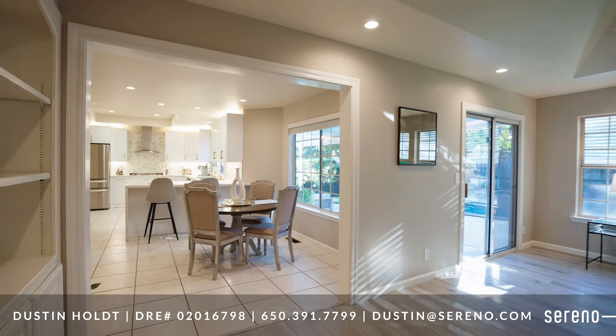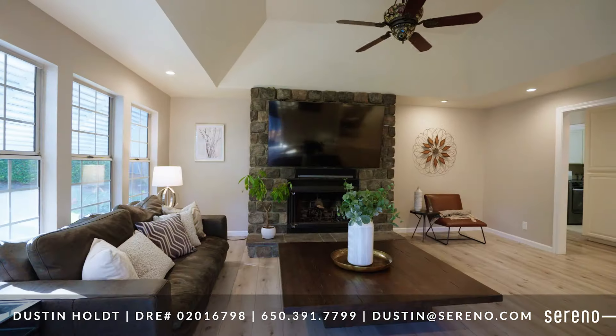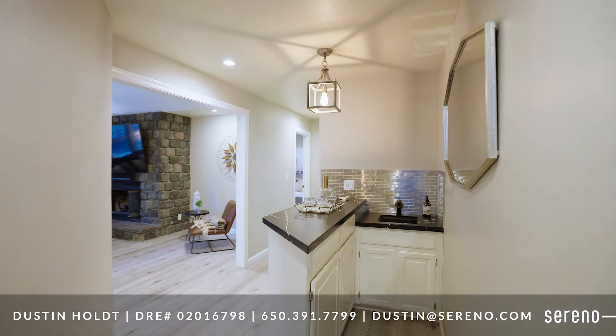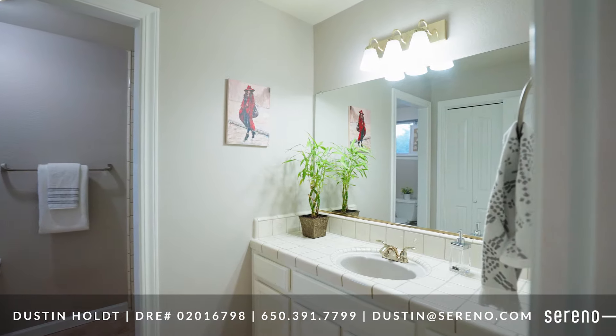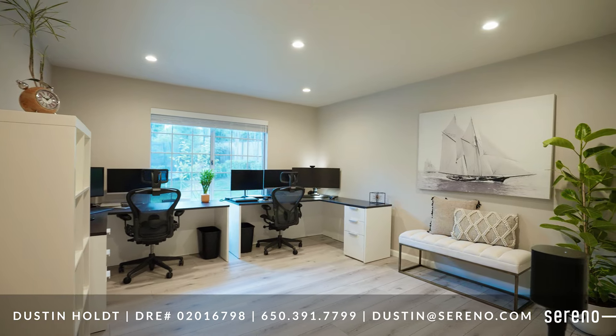The thoughtfully designed open floor plan includes a spacious family room with gas fireplace, coffered ceilings, and a custom wet bar with quartz countertops that can be used to host gatherings large and small. A downstairs guest suite perfect for friends or extended family that can also be used as an office if you work from home.